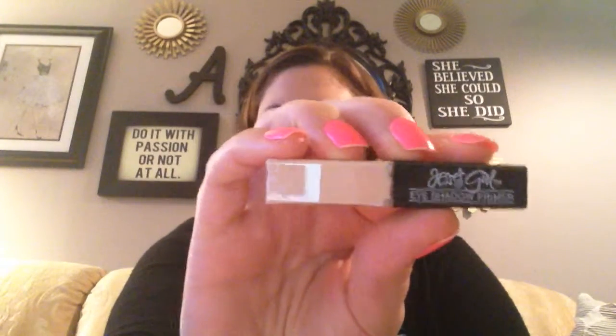The next product is by Jessie's Girl — it's an eyeshadow primer. I've heard of the brand but never tried anything by them. It's a very milky, creamy primer that looks like it'll blend in nicely and not be too heavy. It feels really nice. I'm almost out of the Urban Decay eyeshadow primer sample I was using and showed in my empties video, so I'm excited to give this a try.